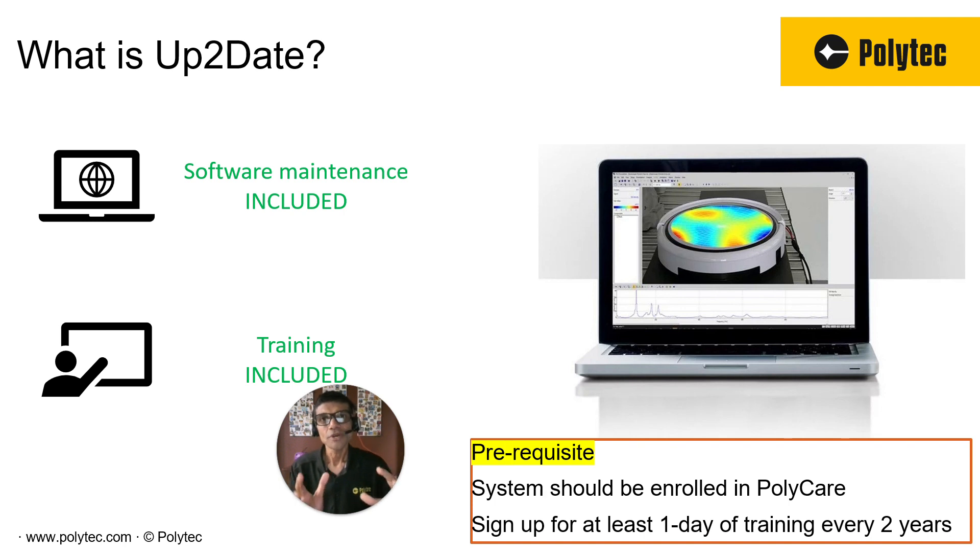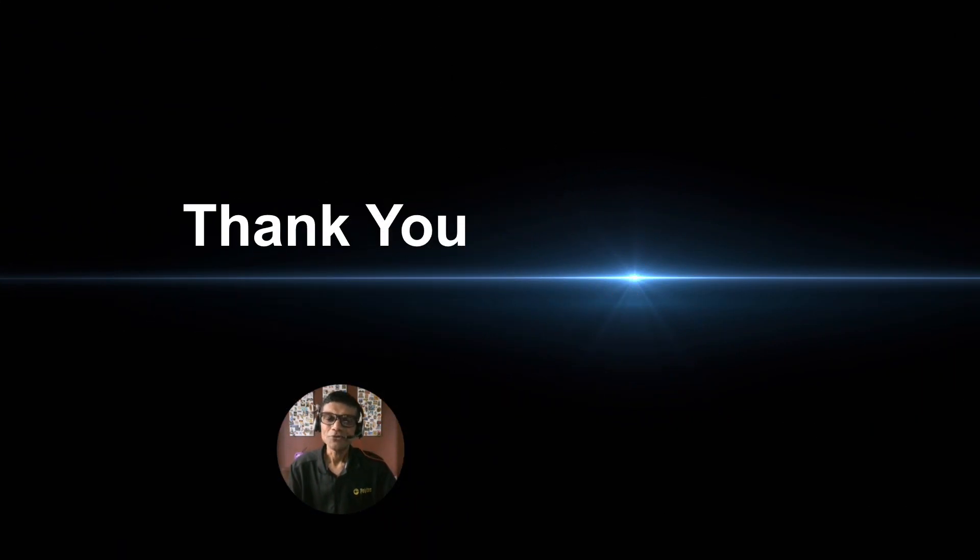So with these two programs, Polycare and UpToDate, you can rest assured that you don't have to worry about any hardware repair or anything, and you are using the system to the best of its capabilities that it's designed for. I hope this helps. Thank you very much for your time. If you have any questions, we are here to help. Until next time. Bye-bye.